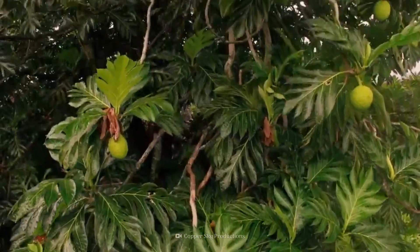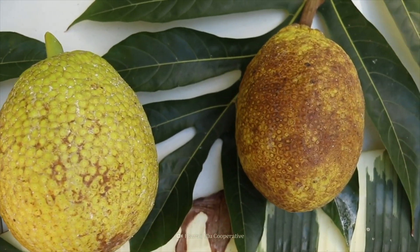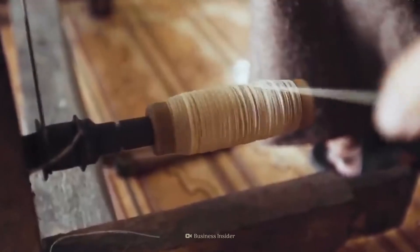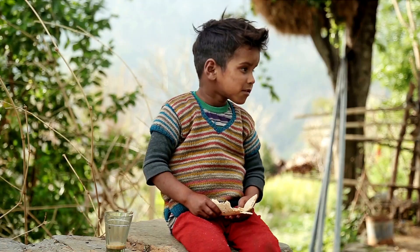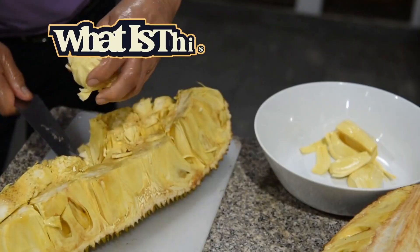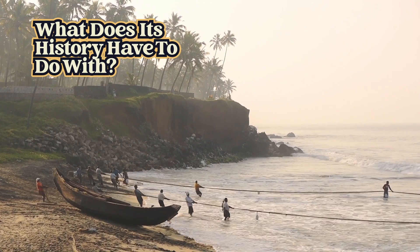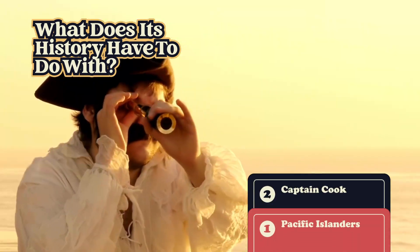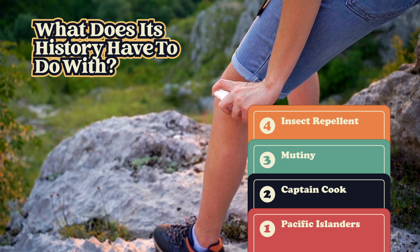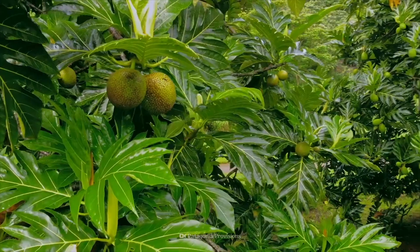It's a fruit that's easy to grow, and you can eat it in all stages of growth. It comes from a plant that offers protection from the elements and can be made into fabric. What if it can also grow where 80% of the world's hungry people live? It sounds like a fantasy, doesn't it? But it's not. What is this miracle fruit, and what does its history have to do with Pacific Islanders, Captain Cook, mutiny, and insect repellent? Keep watching as we explore a fruit to help feed the world.